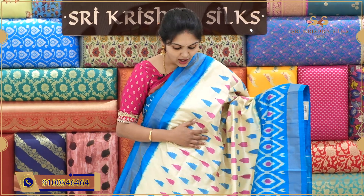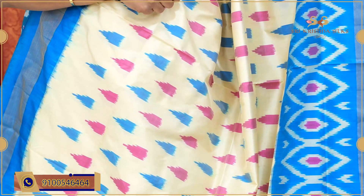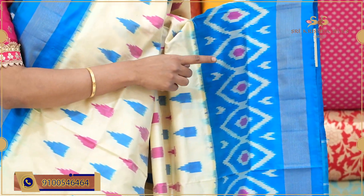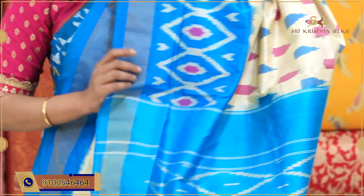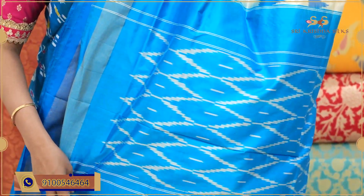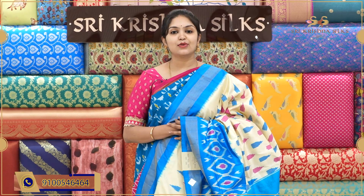A cream and blue combination sari that looks very different and beautiful. The body has pink and blue combination designing throughout, with a complete temple design-style pattern. Coming to the border, there are diamond motifs in blue shade with a pink tinge. The main border is a simple khaddi border. The pallu has a diamond checks pattern, and the blouse is in a nice blue shade. Offer price for this one is ₹9,490.